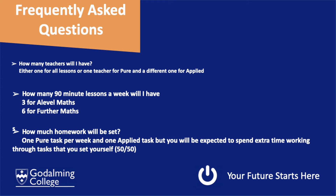Homework is set on a weekly basis. If you have two teachers, they will each set their own homework — one for pure, one for applied. If you have one teacher, they will set two homeworks per week. You are expected to spend a good amount of time — around four or five hours per week — on homework and any extra tasks you set for yourself, which is similar to the time you spend in the classroom.